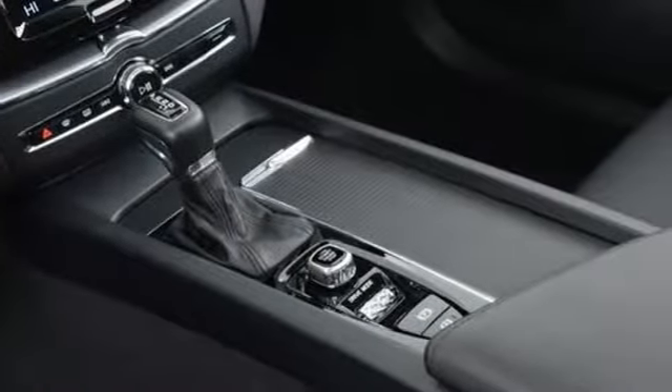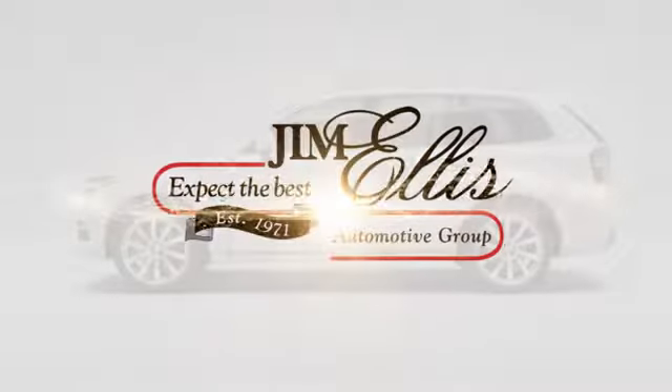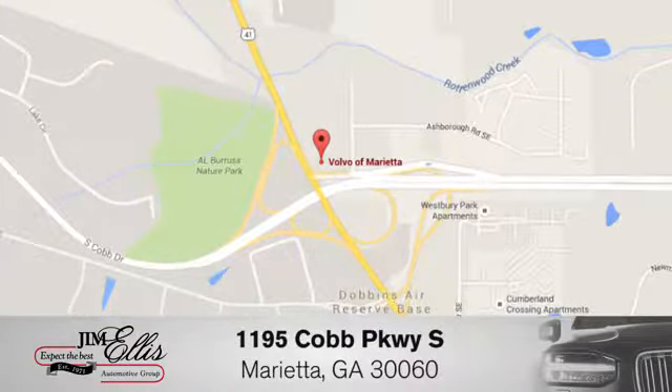Built to make your life easier, safer, and better. It's the Volvo way. Hurry in today and see it for yourself at family-owned Volvo of Marietta — things are different. We're conveniently located near Dobbins Air Force Base on Cobb Parkway.